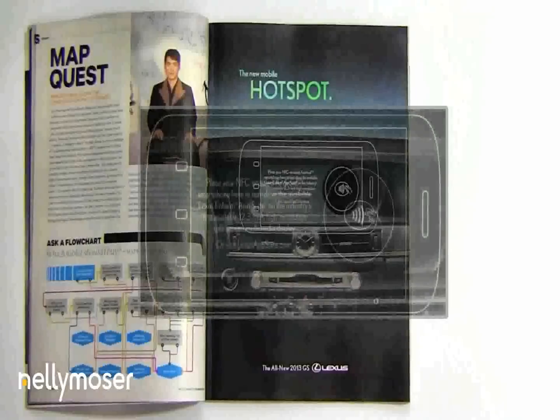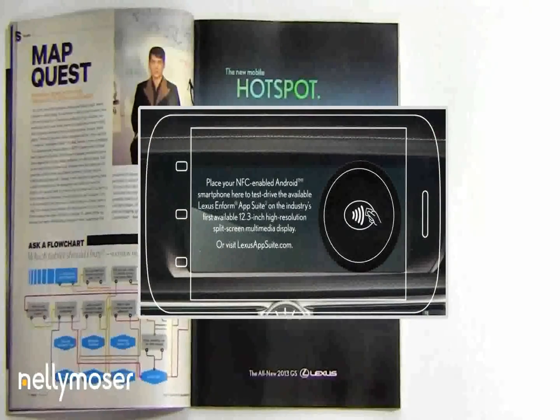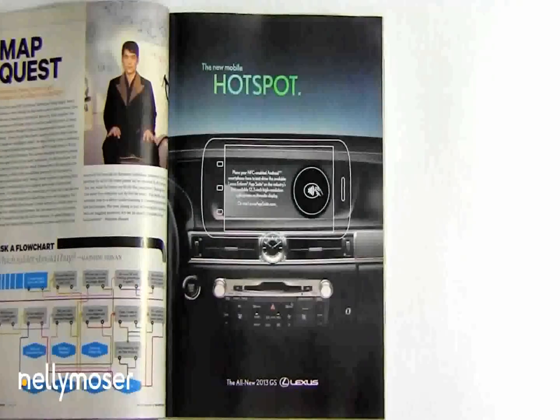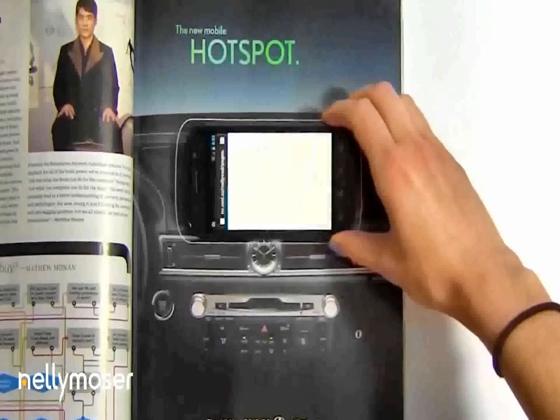The ad demonstrates the in-dash Lexus Enform app system. The reader simply places an NFC-enabled phone on the ad in the space outlined in the car dashboard.